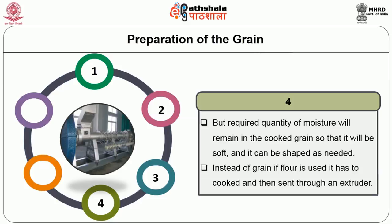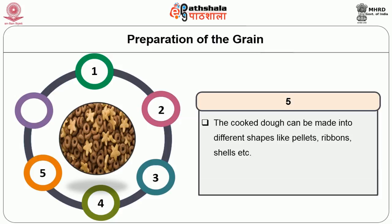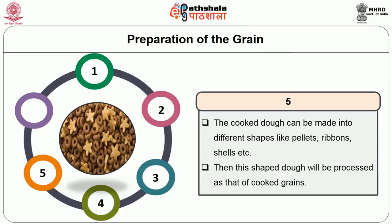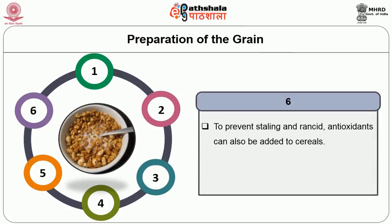Instead of grain, if flour is used, it has to be cooked and then sent to an extruder. The cooked dough can be made into different shapes like pellets, ribbons, shells, etc. Then this shaped dough will be processed the same as cooked grains. To prevent staling and rancidity, antioxidants can be added to the cereal, which will also improve its shelf life.